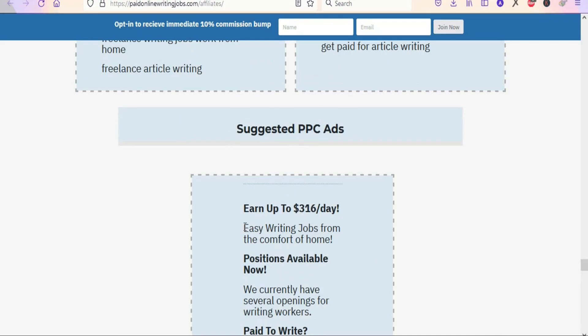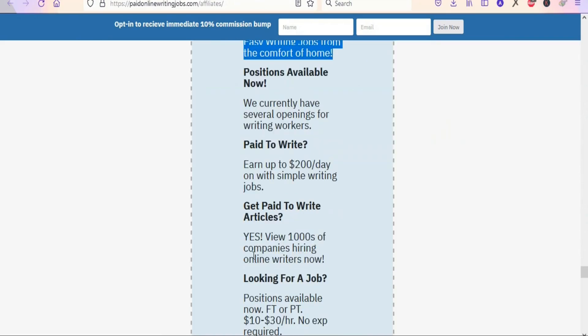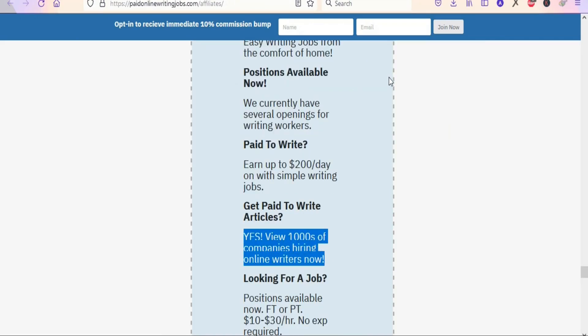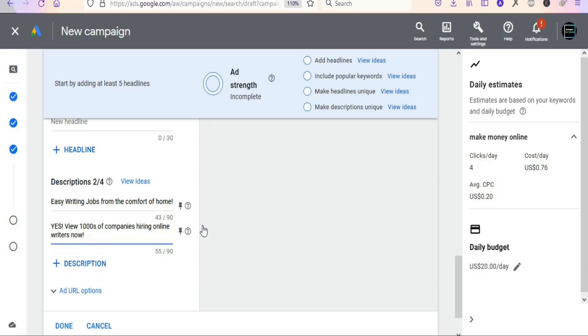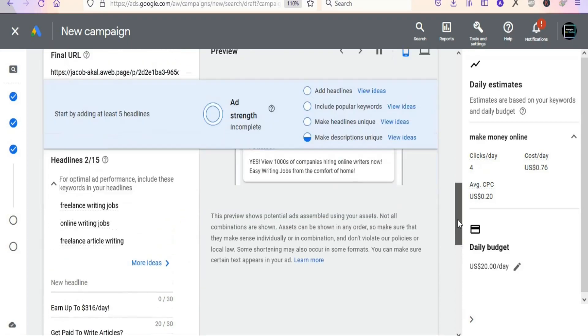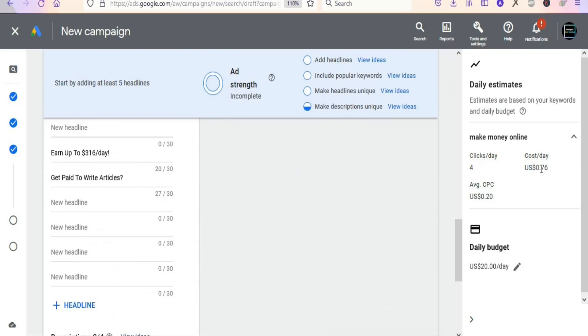Next, scroll down to add descriptions — you can add two or more. From the affiliate support page, copy the first description: 'Easy writing jobs from the comfort of home,' paste it in. Then copy a second description and paste it as well. You can see the preview of your ad — for example, when we spend 70 cents we are going to get four clicks.